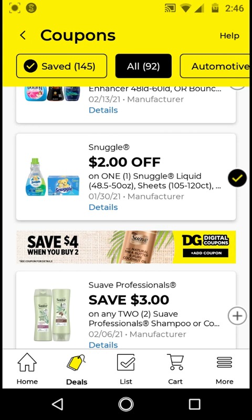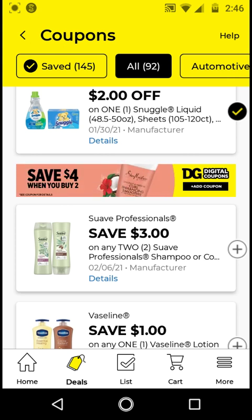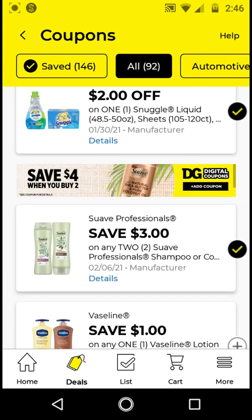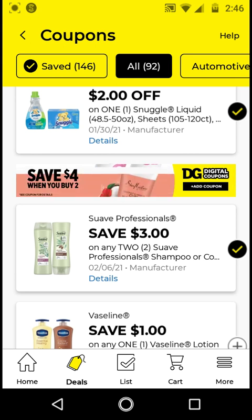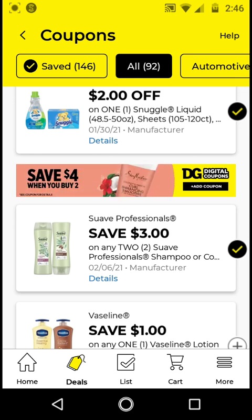I want to make sure with all the pricing because we have a ton of digitals this week. Yes, these are $3.95, so with the $2 off digital it'll be $1.95. For the Suave Professional Hair Care, we have two digitals: a $1 off one and a $3 off two. I'll only clip the $3 off two because we still have that $2 off two Suave store coupon. You have to get items that cost $3 or up for that store coupon to work, and it expires Friday the 29th. You could get two Suave Professionals for $3 each — $6 total — use the $2 off two store coupon and $3 off two digital, and pay $1 for two, or $0.50 each.